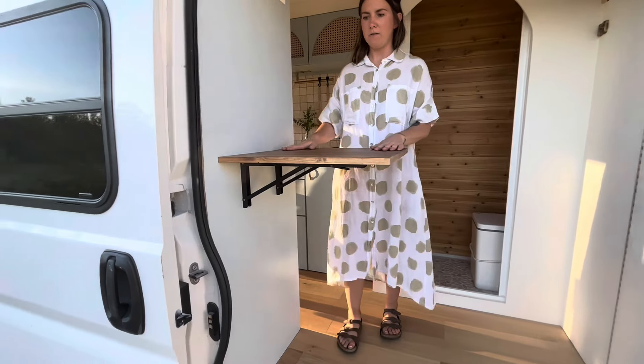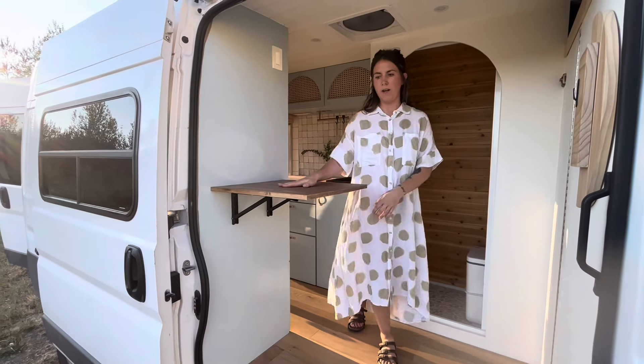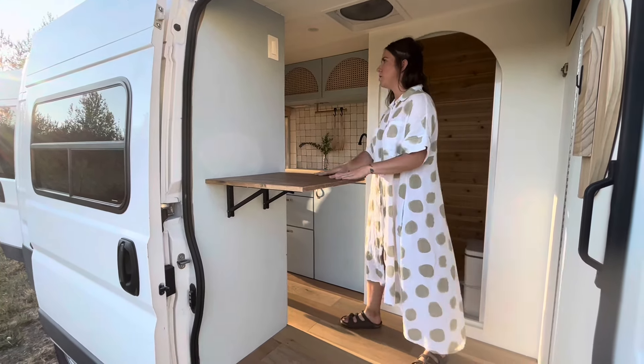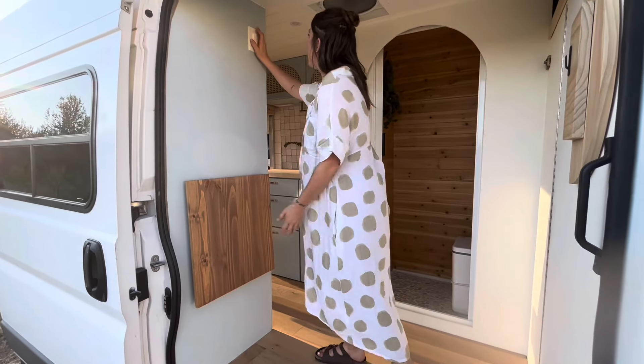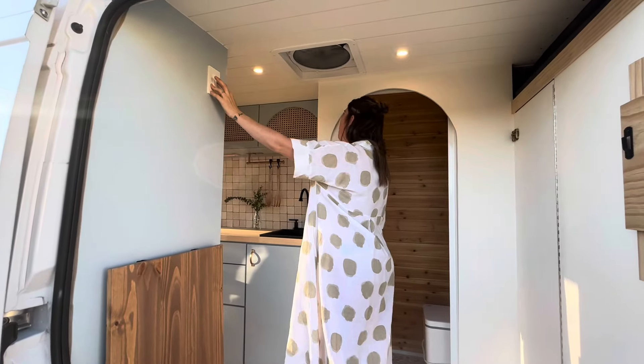Over here we have a table that is super durable — I think it can hold like 200 pounds, so it'd be great for working on the road, entertaining, making drinks, or cooking. It can hold your toaster oven and hook into the power, which is right up here. Every light in here is dimmable.